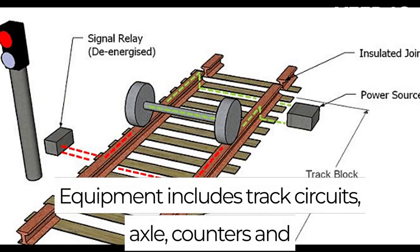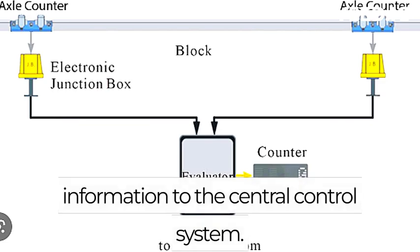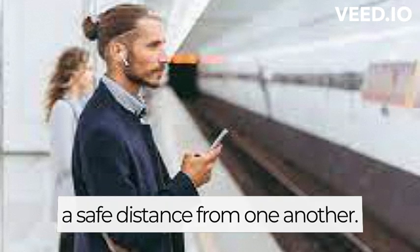The wayside equipment includes track circuits, axle counters, and beacons, which are all used to track the location of the train and provide information to the central control system. This information is then used to adjust train speeds and ensure that trains maintain a safe distance from one another.